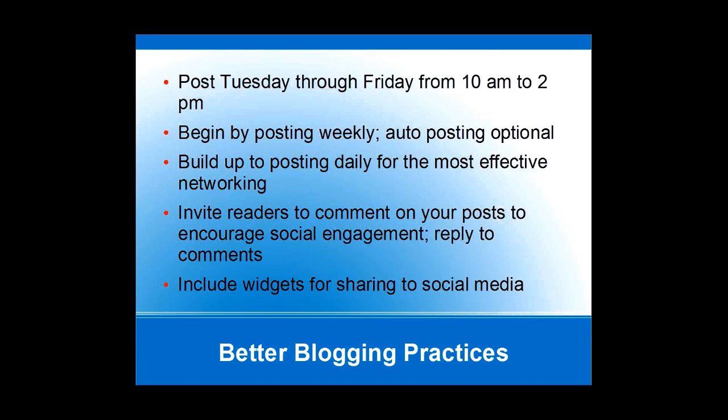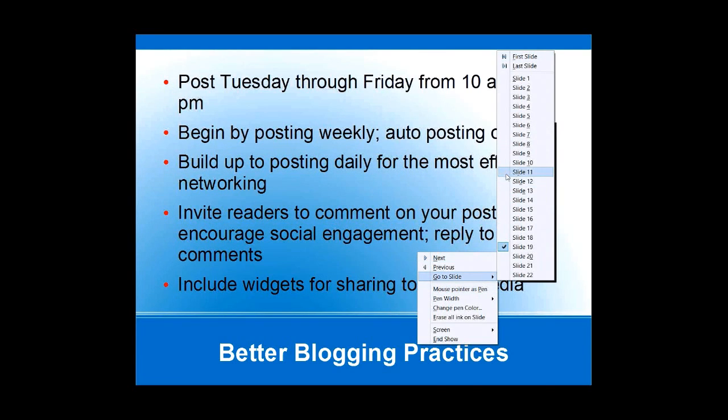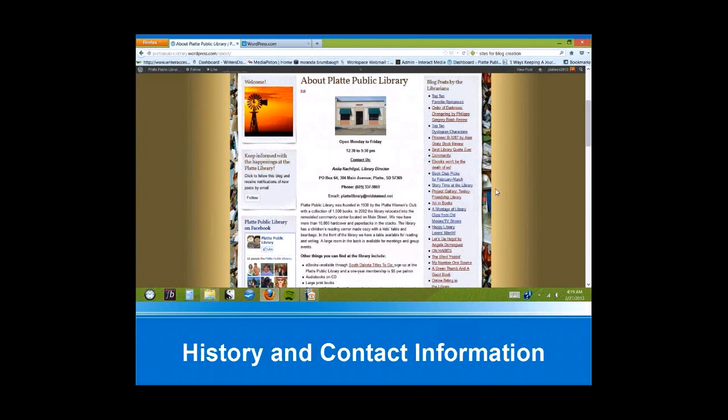That's the end of my presentation — does anybody have any questions? Yes, we do have a couple of questions. Someone wants to know about when to post: the 10 a.m. to 2 p.m. — is that Eastern time? I think you meant whatever your local time zone is, correct? Right, whatever your time zone is. Typically people in your area will be searching for stuff more related to your library. So I would say use your time zone on that.